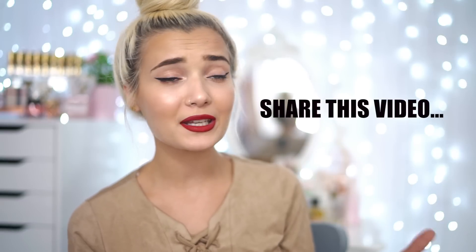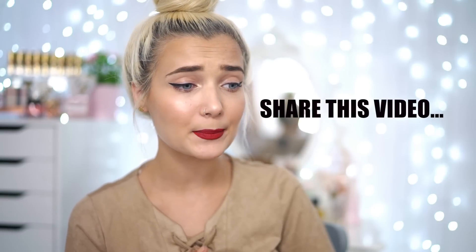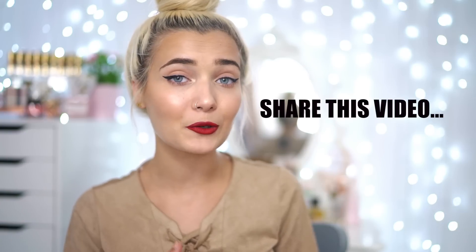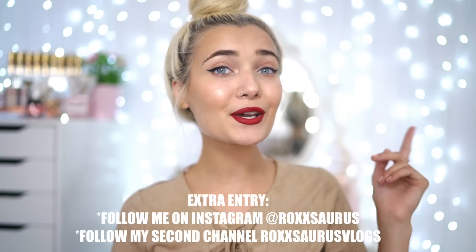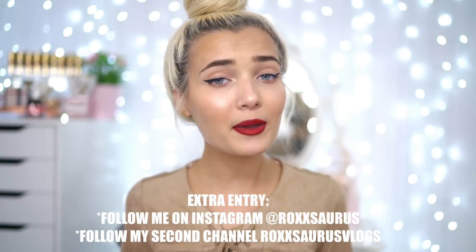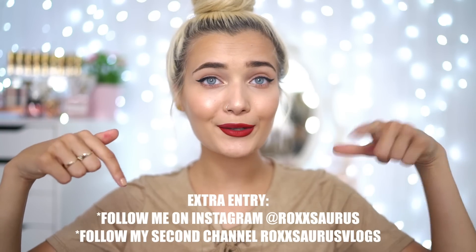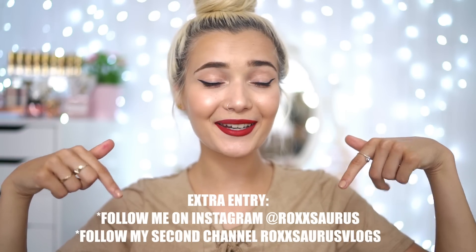The last rule is just to share this video on any social media like Twitter, Instagram, or Facebook. You can literally just screenshot this video and tag me on Instagram, or share this video using the link on Twitter and Facebook. Also don't forget to like and comment down below your social media so I can contact you if you are the winner. I'm going to have all the rules down below so you guys can know exactly what to do and when the giveaway ends.